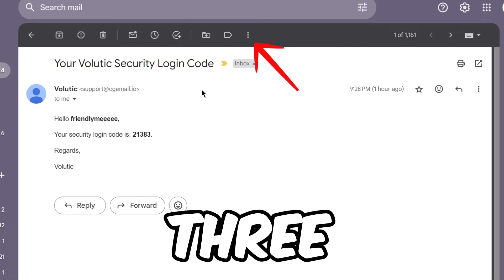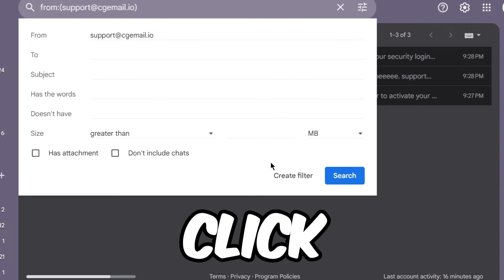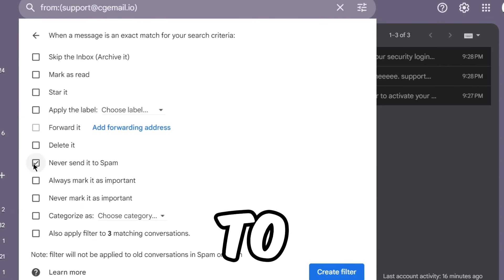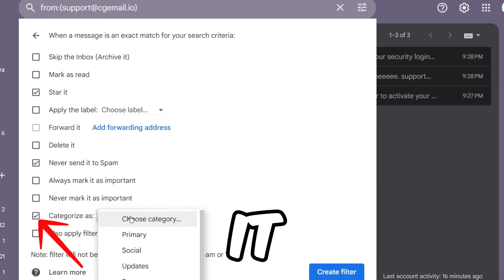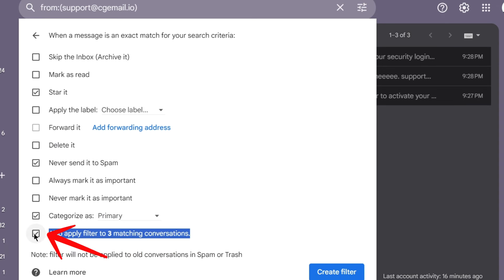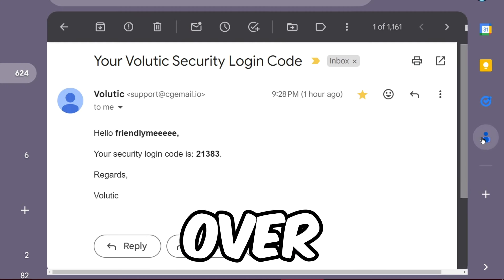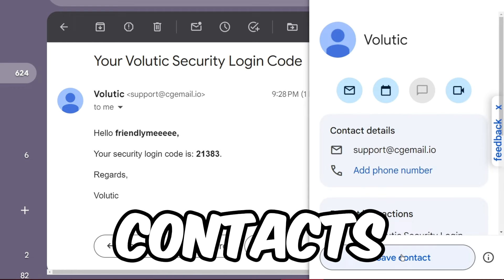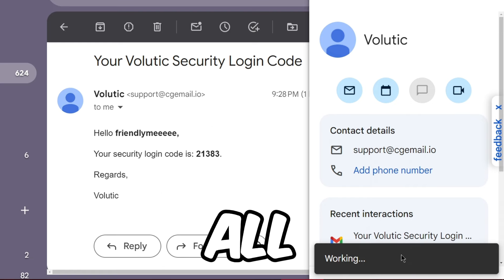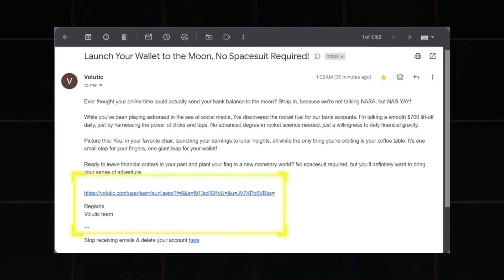Hit those three dots in Gmail and go to 'Filter messages like this,' then click 'Create filter.' You'll want to star it, never send it to spam, categorize it as Primary, and apply the filter to matching conversations. Click 'Create filter' when you're done. Then head over to contacts, select that email address, and hit 'Add to contacts.' Now you're all set to receive emails from this site every single day.